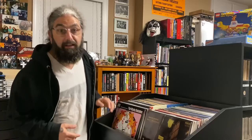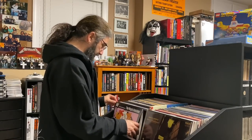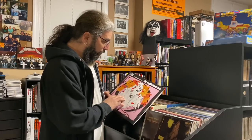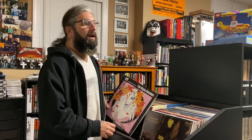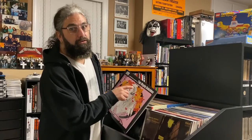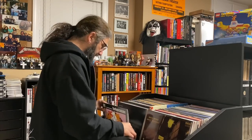First record here is the Virgin Suicides soundtrack by Air. This movie — Sofia Coppola's first film — is one I love, and the soundtrack is all by this French band Air. Everything about it is very Pink Floyd, very moody. It's one of those movies where the soundtrack really carries the film, the way Cat Stevens' music carried Harold and Maude, or Aimee Mann's music carried Magnolia. There's also a second Virgin Suicides soundtrack with all the 70s songs used in the film — everything from Styx to the Hollies to the Bee Gees.